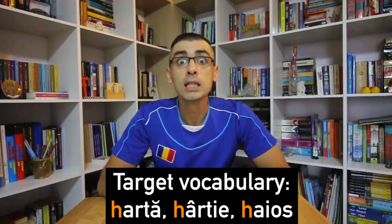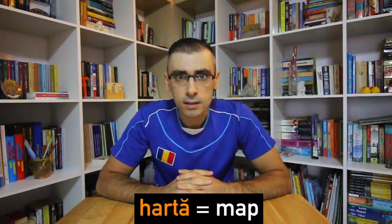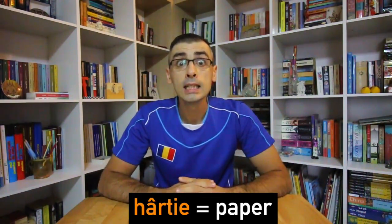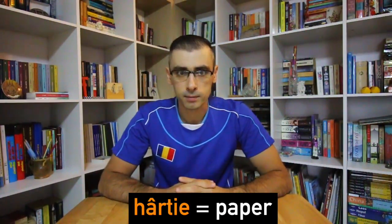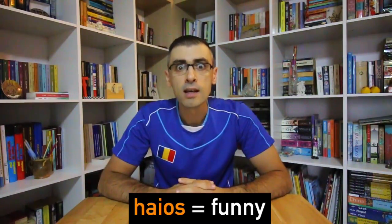The target vocabulary for this lesson is: hartă — map; hârtie — paper; haios — funny.